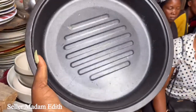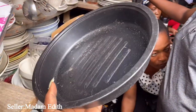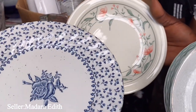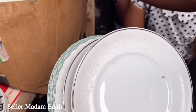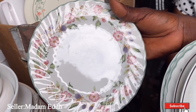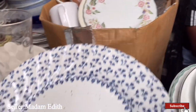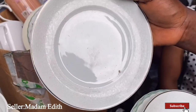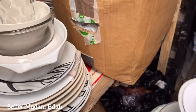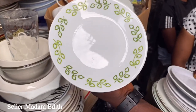I found this baking tin - baking pan - and it's 1,500 naira. She has side dishes at 400 naira each - different designs. This one is cute. It's giving me queen vibes - royal vibes, London, you know. This is also cute - another one - so they are 400 naira each. This is actually nice.